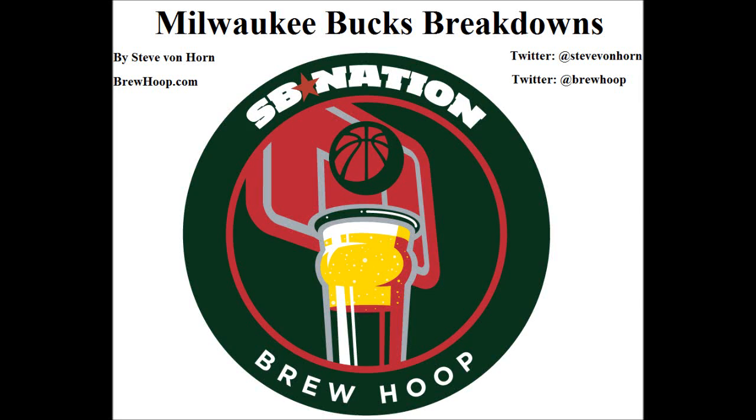This is Steve Von Horn, SB Nation's Bucs blog Brew Hoop, breaking down Luke Mbamute's defensive impact on some of the top wing scorers in the NBA. It's been a fun project involving LeBron James, Kevin Durant, and now Carmelo Anthony of the New York Knicks.